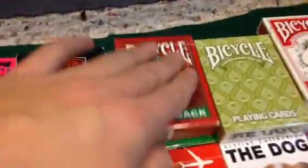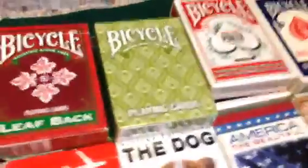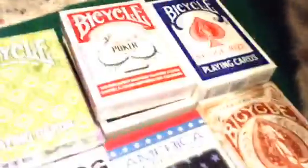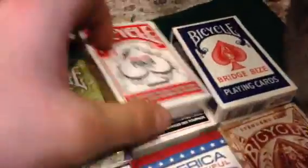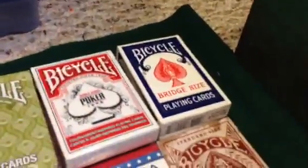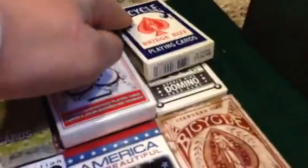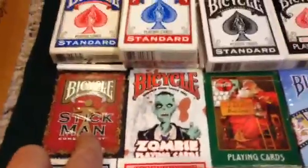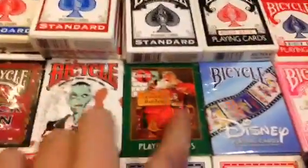We have the red and the green leaf back, and the green and the purple peacock deck. We have the black and the red World's Fair poker Bicycle, the Bicycle bridge size, and then the Bicycle domino deck.